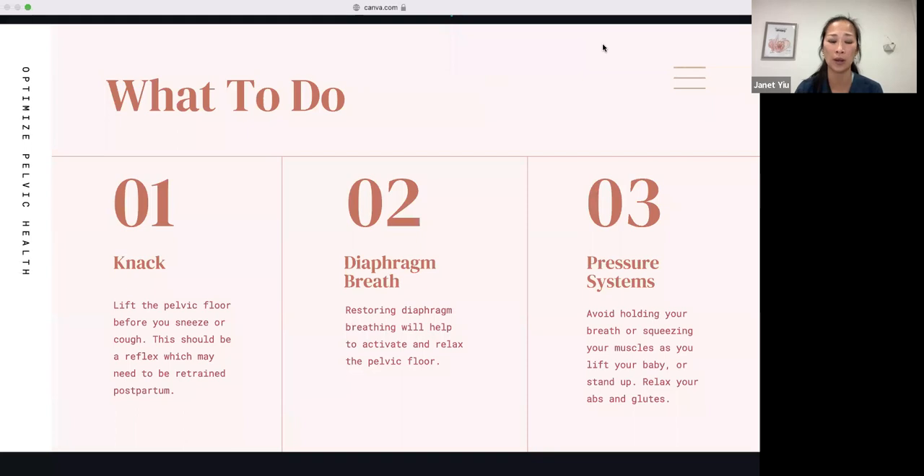For stress incontinence, we want to know the knack — a reflex where the pelvic floor lifts before you sneeze or cough that you may need to retrain postpartum. Try doing a Kegel now — whatever you think a Kegel is, try it. You can practice that before you sneeze or cough. If you're having trouble with a Kegel, try this cue: visualize where your clitoris is and think about it nodding downward. Do your pelvic floor contraction that way and you should feel your pelvic floor lift. Practice this every time you sneeze or cough — over time it will become a reflex.